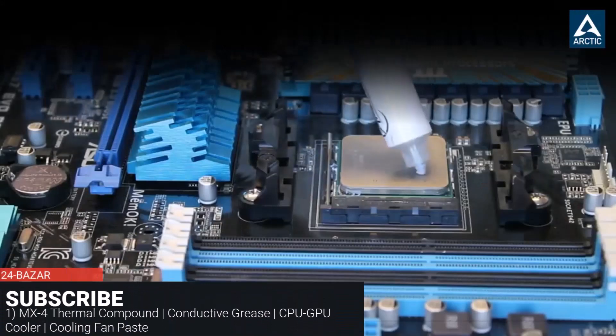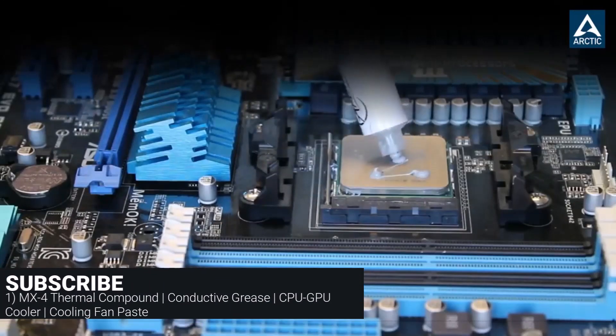MX4 Thermal Compound, Conductive Grease, CPU-GPU Cooler, Cooling Fan Paste.